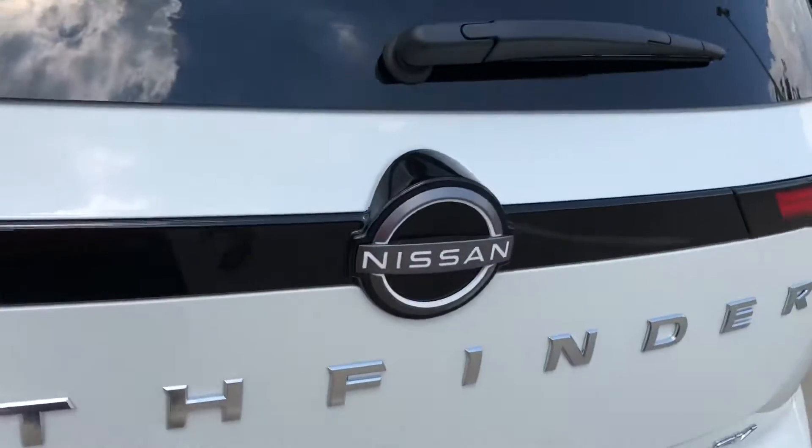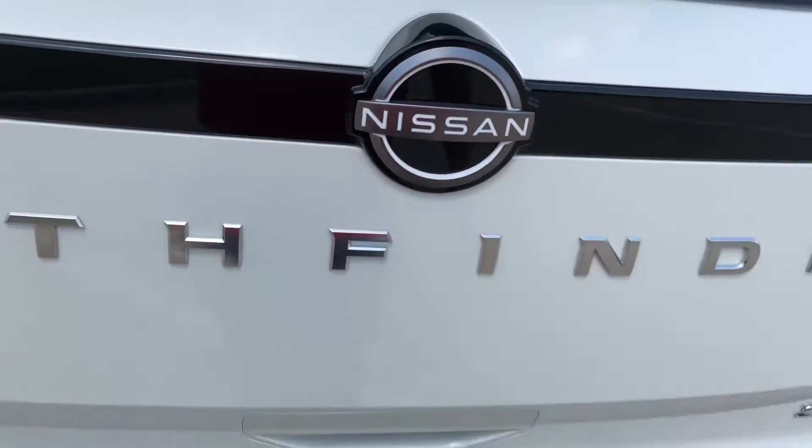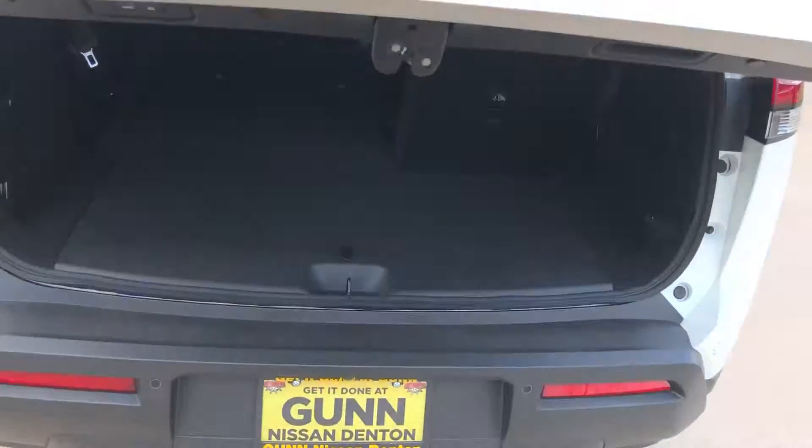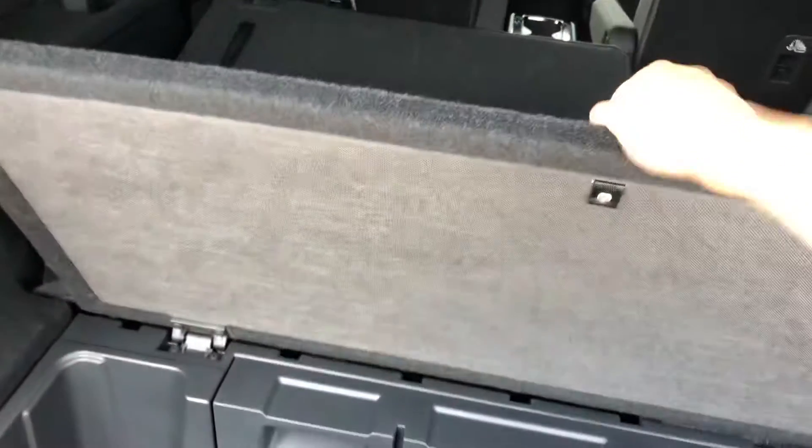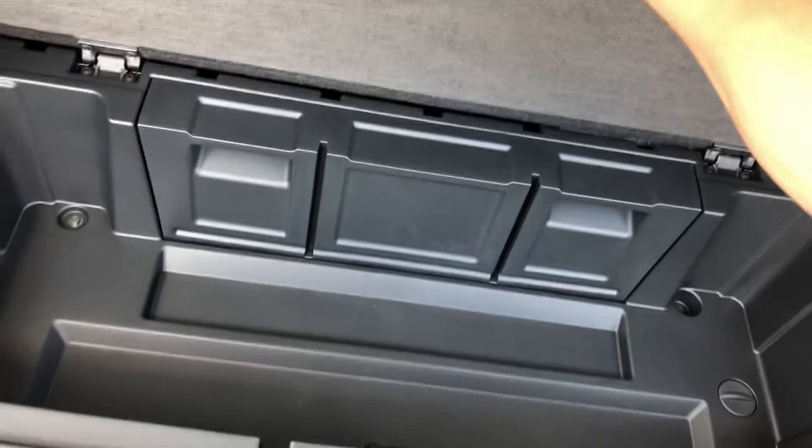You're going to have a light-up emblem in the back as well. The liftgate also adjusts. You're going to have a lot of storage back here — 16.6 cubic feet in the back — with extra storage in the bottom.